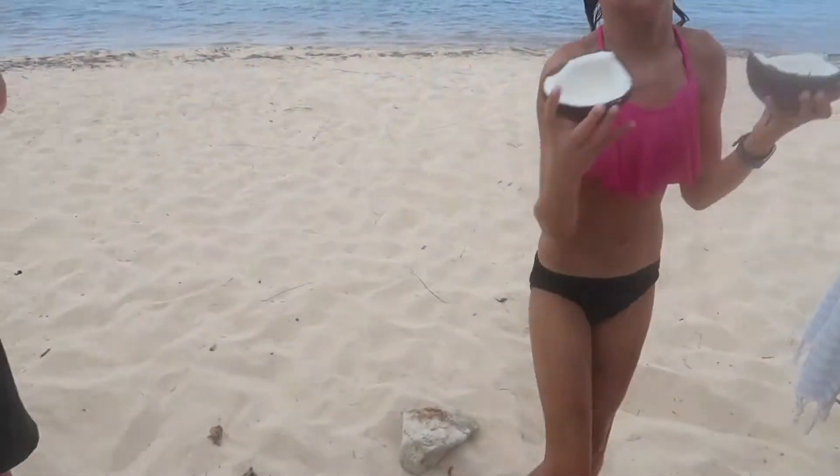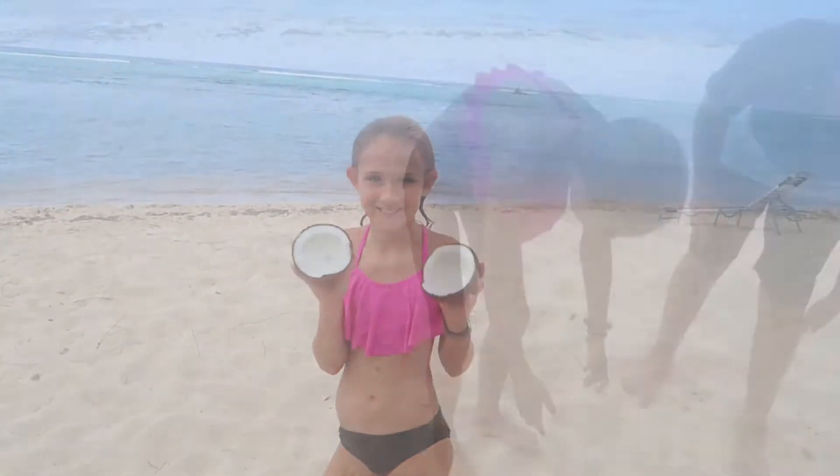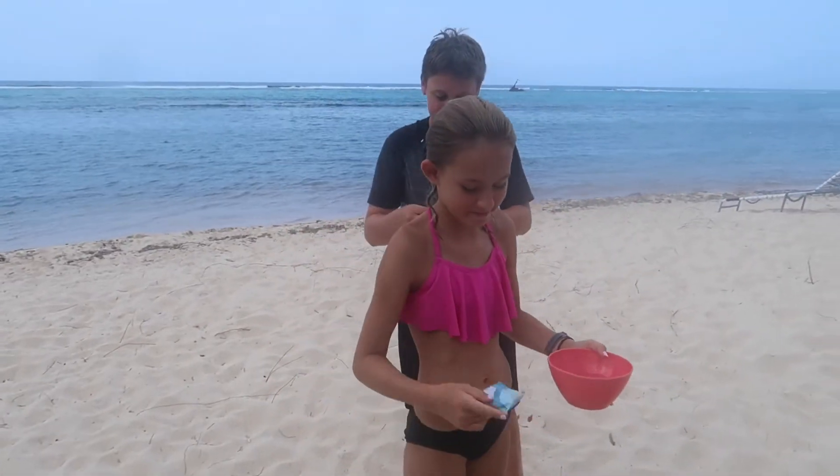Straight down. And here we have the final product — a perfectly cracked coconut, courtesy of the coconut cracking team. And there's the coconut milk. Here we tip the coconut crackers — you each get a Cayman dollar, one with Queen Elizabeth on it. Here you go. Good job. Here's your coconut water.